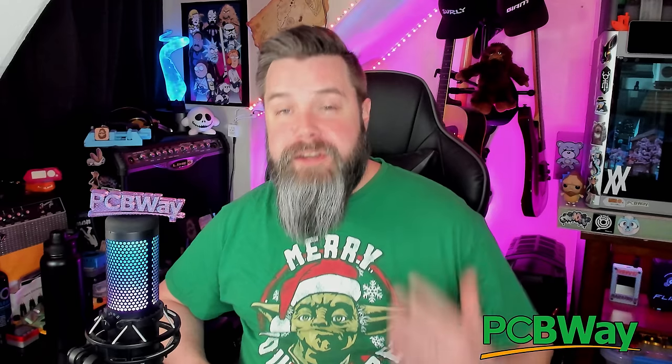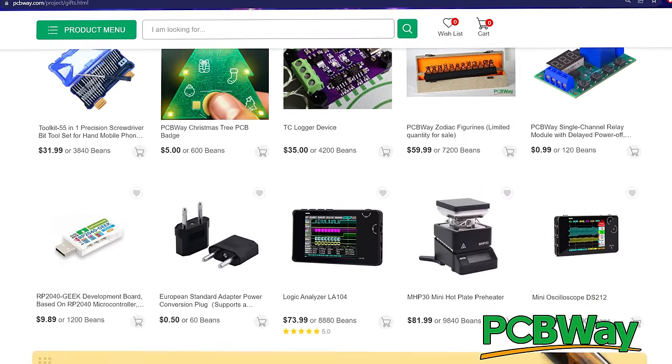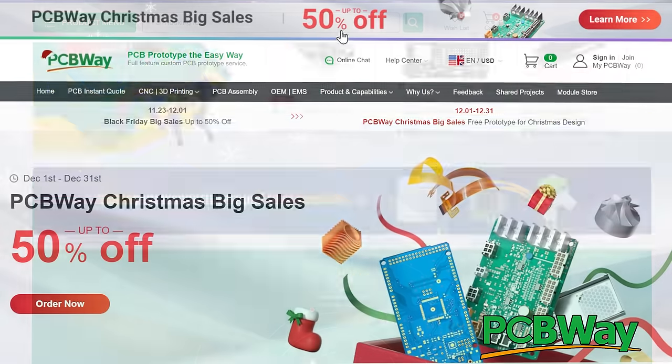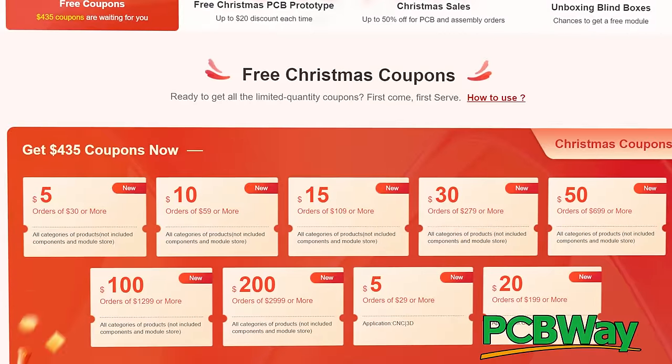PCBWay! I've said it once and I will say it again — PCBWay is absolutely the best when it comes to 3D printing, PCB creation, assembly, pretty much anything you could need for any of your creation projects. Their module store is absolutely chock full of really cool stuff. They've got products from Arduino, Raspberry Pi, TFT screens, gadgets, STEM toys — they have so much cool stuff. For the rest of the month, they are running a Christmas promotion with up to 50% off and over $400 in coupons. Check out PCBWay.com to finish whatever project you've been working on, and maybe you'll even get some holiday shopping done. Thank you as always to PCBWay for their continued support.